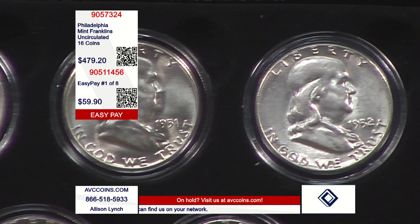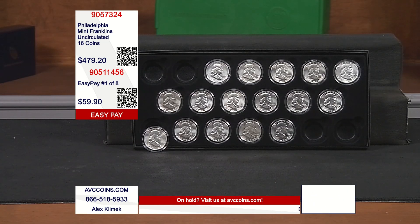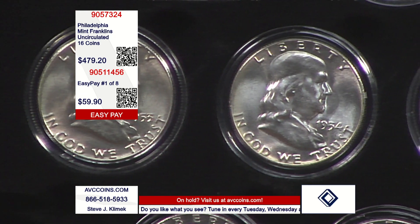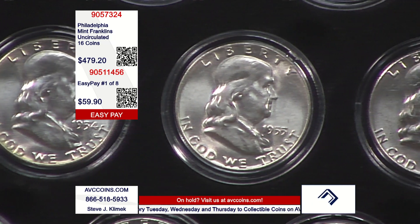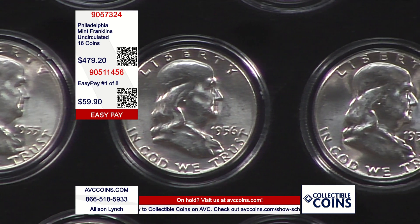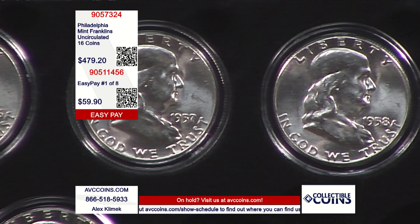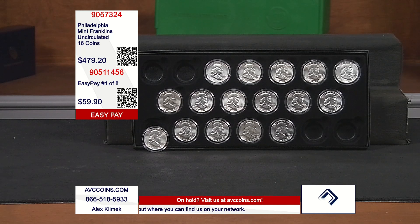$59.90 divided by two coins per shipment means we're under $30 a coin. Now I have one of my competitors that has a complete circulated set — we're talking VG to Fine, 12 beautiful circulated coins, not these uncirculated coins — and they're at give or take $800. So they're almost $300 more than we are, and their quality is on the wrong side of the scale. We did find one other company that had 12 of the 16.